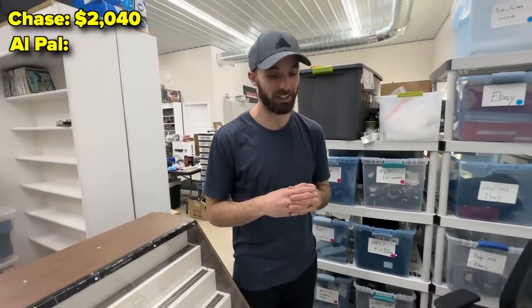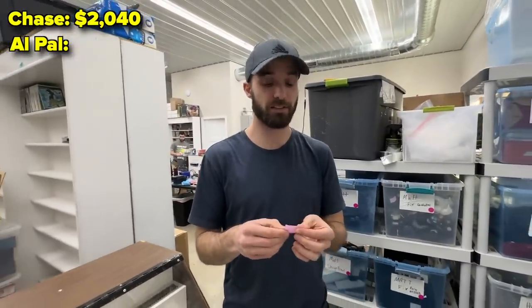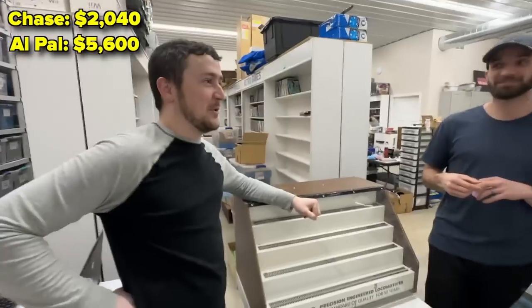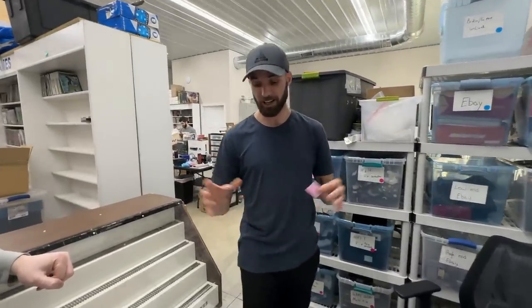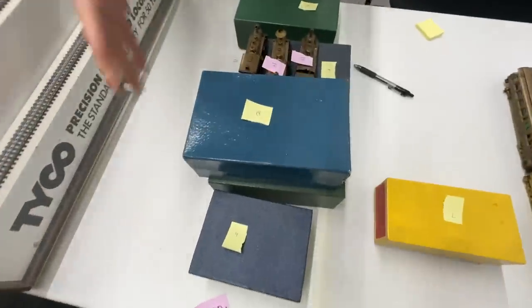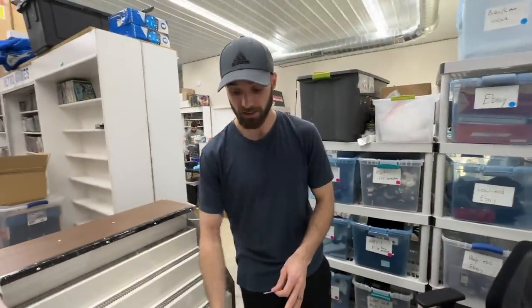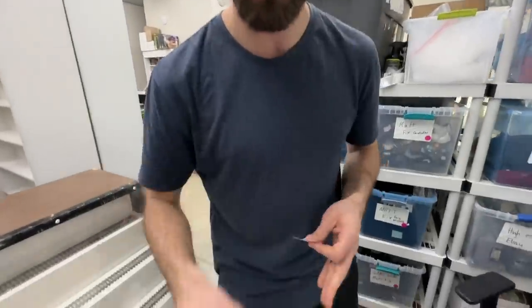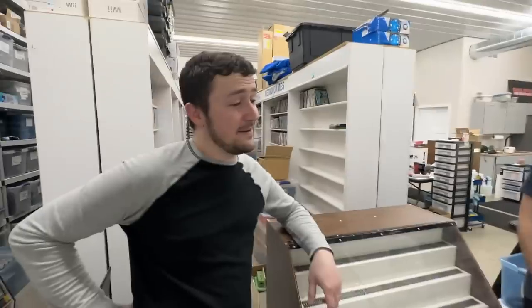My very conservative valuation for all these trains including the display case is $5,600 — more than double. And that is my very conservative — that is not what we will list it for. A couple of notables: nine trains, little trains like this over $300 each. I think one might be this one that I'm going to list for like $650. United Models is by far the best brand — that's fantastic. We kind of had a suspicion that might happen. I'm glad it did.